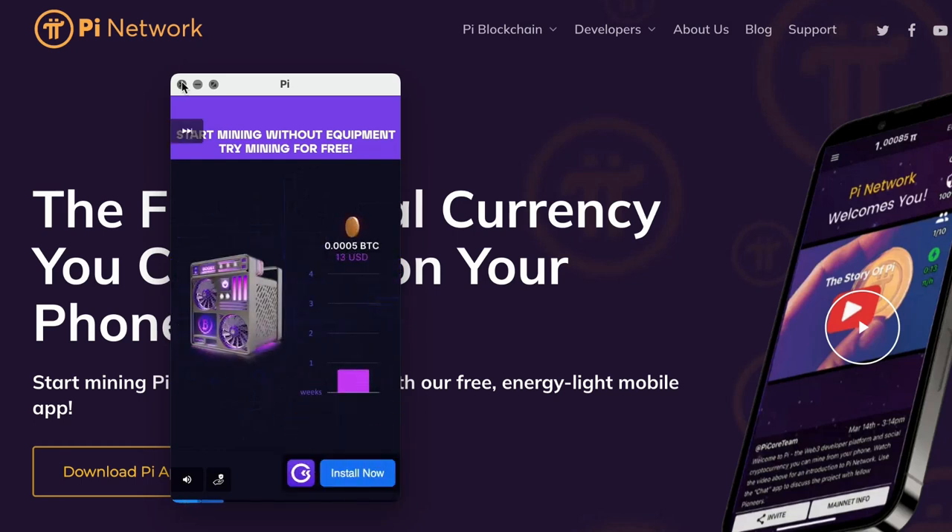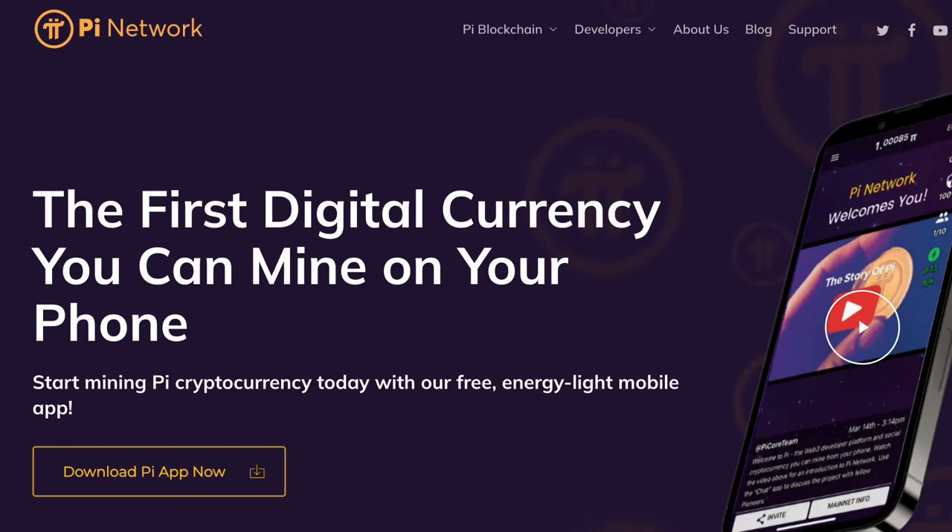And it presents a little ad. I can close right out of that — I don't have to sit through it. And now let me relaunch the app, and you'll see that I'm mining.